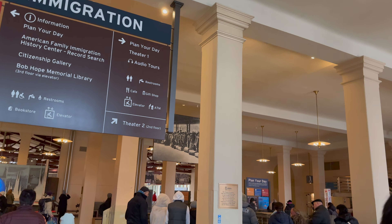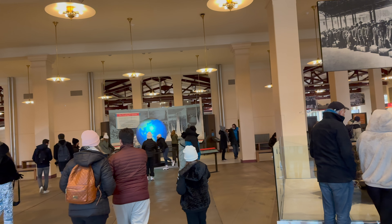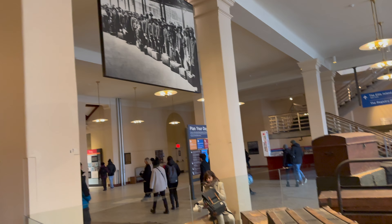The National Immigrant Museum is housed in the former processing station on Ellis Island. They have great modern exhibits which will take you through the timeline of immigration throughout the United States, as well as personal accounts from immigrants.